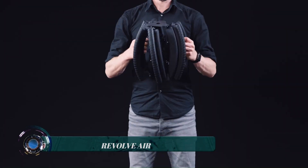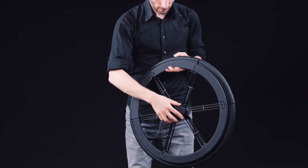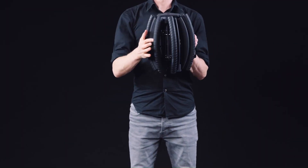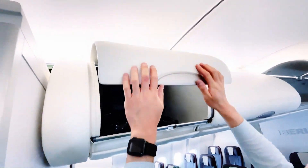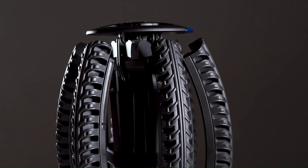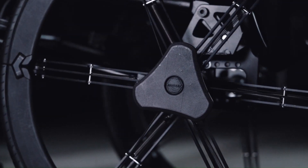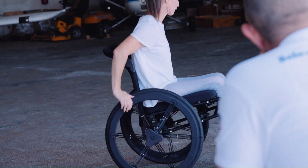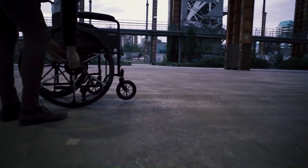The Revolve Air is a revolutionary new wheelchair designed specifically for travel convenience. It features a unique folding mechanism that allows it to fold to a compact size meeting most airline carry-on luggage restrictions, so wheelchair users can take their chairs on planes without checking them in. It weighs just 23.8 pounds, making it easy to maneuver, and features a padded seat, backrest, and adjustable leg rests.